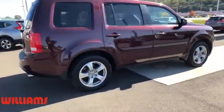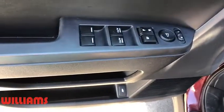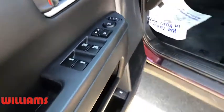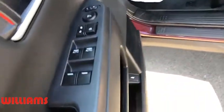Backup camera, tow hitch, power liftgate, power passenger seat, stability control, traction control, steering wheel audio controls, anti-lock braking system, keyless entry, Bluetooth, leather-wrapped steering wheel.